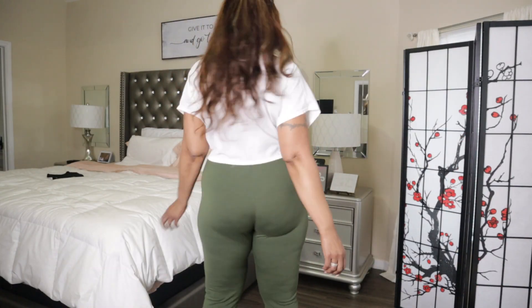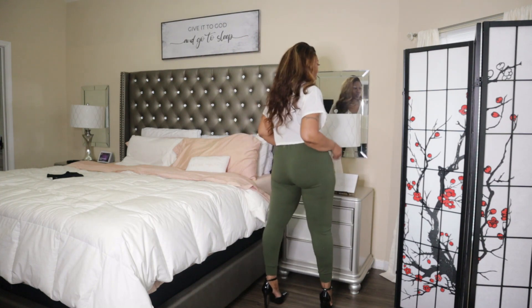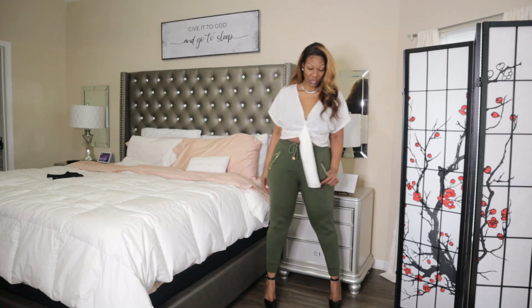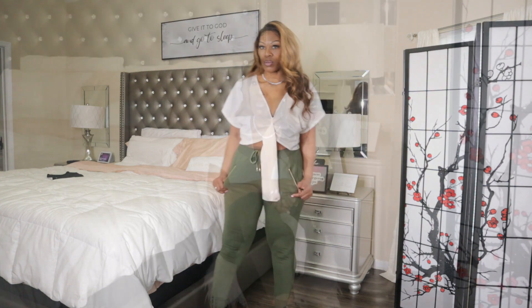I believe these green pants are really cute and so comfortable. I was shocked — I'm like, oh my god, these are really cute. So I had to grab them. Let me model this for you.